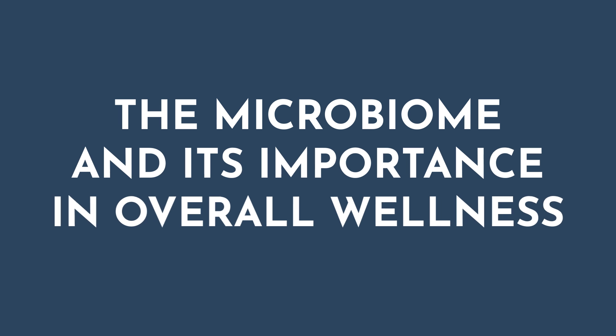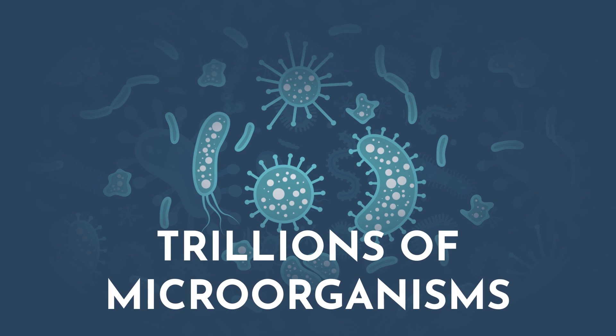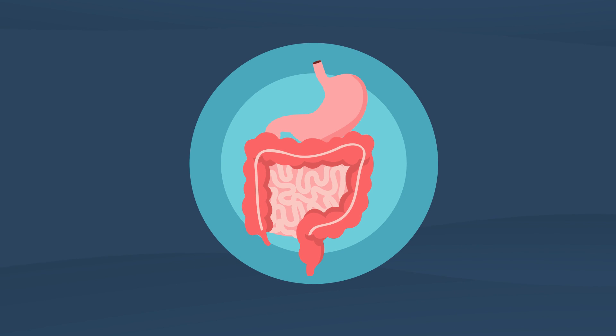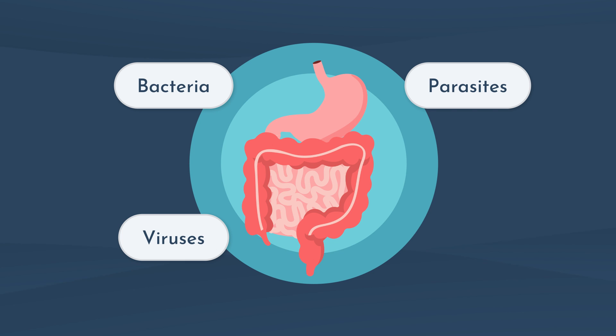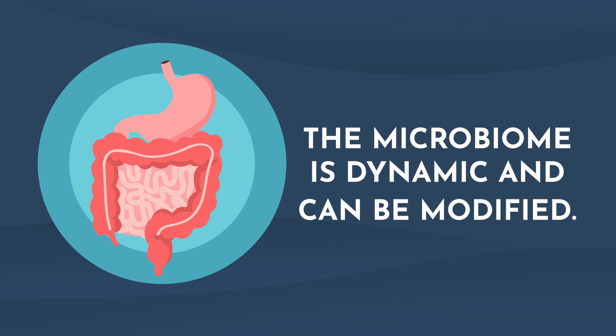Now let's start by talking about the microbiome and its importance in overall wellness. The microbiome is a collection of trillions of microorganisms that inhabit the gastrointestinal tract. This includes communities of bacteria, viruses, parasites, and fungi. Different than your genetics, which are fixed, the microbiome is dynamic and can be modified.